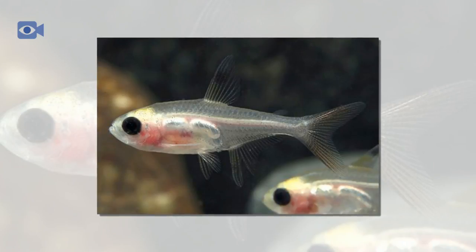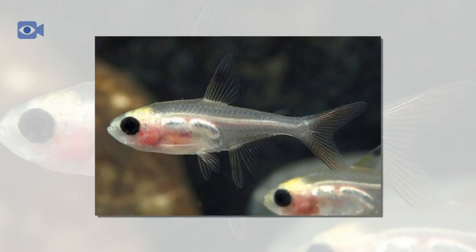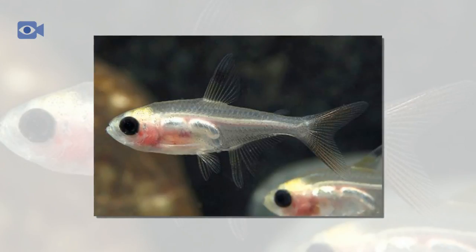This relatively small species of fish has a bony internal structure known as the Weberian apparatus, which is used in picking up sound waves and contributes to their acute sense of hearing. This bony structure is also found in many of their relatives. Females are generally slightly larger and rounder than the more slender males, although the two are very similar in appearance.